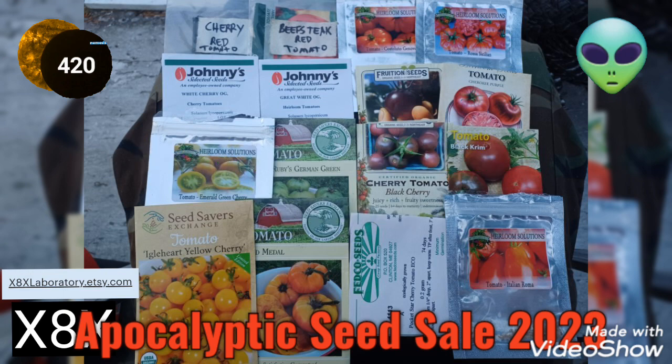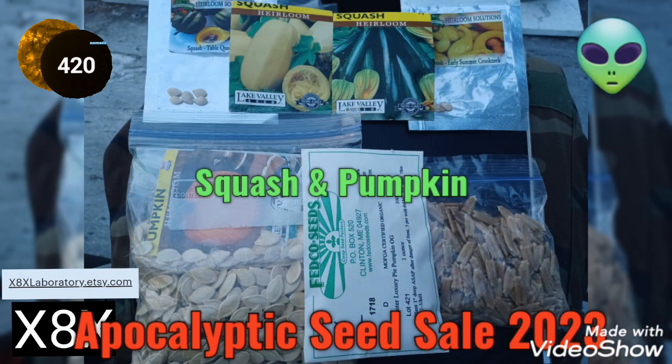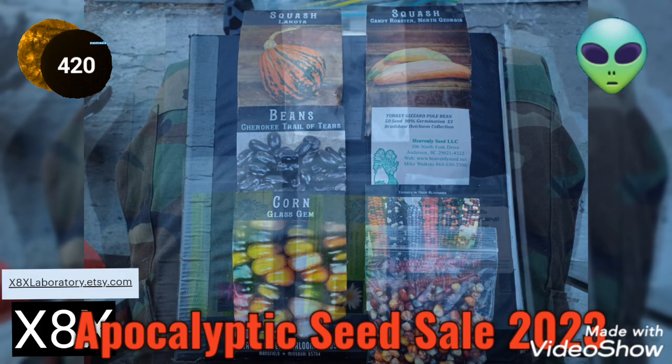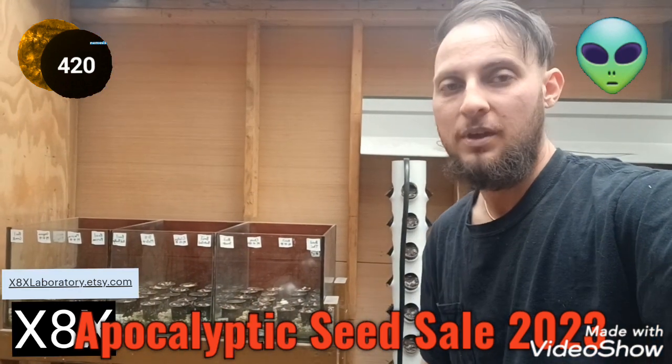Cherry and beefsteak tomatoes of all colors, miscellaneous seeds, squash and pumpkin, native corn, bean, squash — three sisters — aquatic water lotus and water lily. Thanks for checking out my seed collection; if you can help me grow it, I appreciate it.